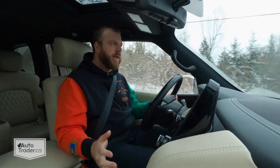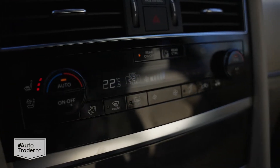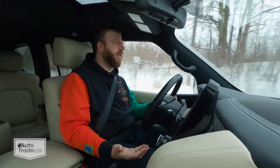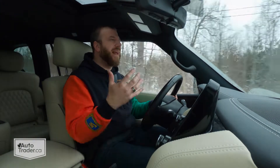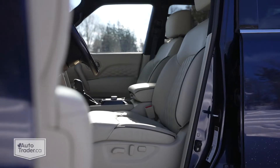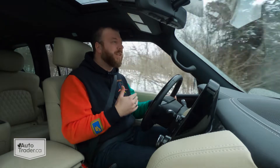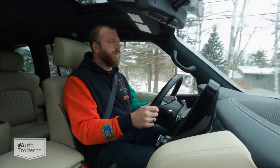The other thing I have to complain about is all of this gloss black — it's just impossible to keep clean. I really hate it and I wish automakers would stop using it. There is a ton of it here and it just really doesn't look all that nice. But for the most part, everything else about this is what you'd expect from an Infiniti product. It's very luxurious, very stately — it just feels like something special. Not overly fancy in terms of technology, but it just feels like a luxury product, and I think that's what you're paying for.